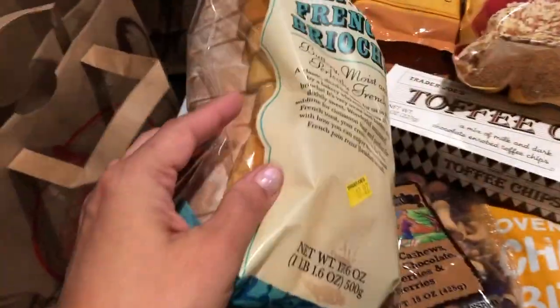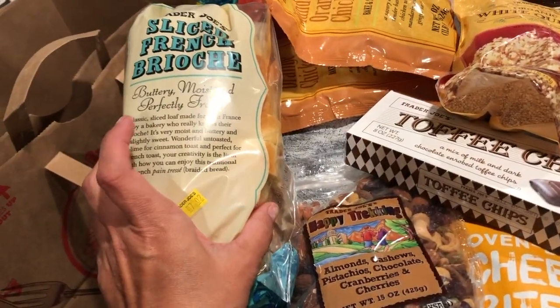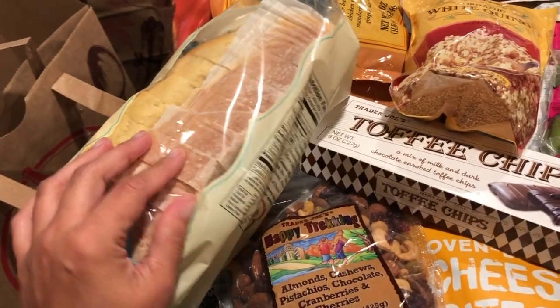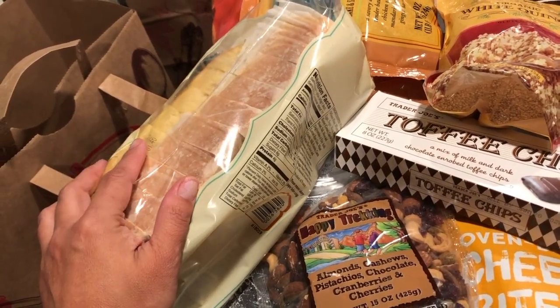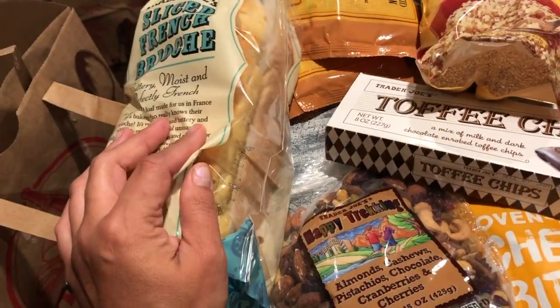A little junk food today — I got the sliced French brioche bread. I have to go into the office tomorrow for work and I wanted to make the kids French toast before I head out.